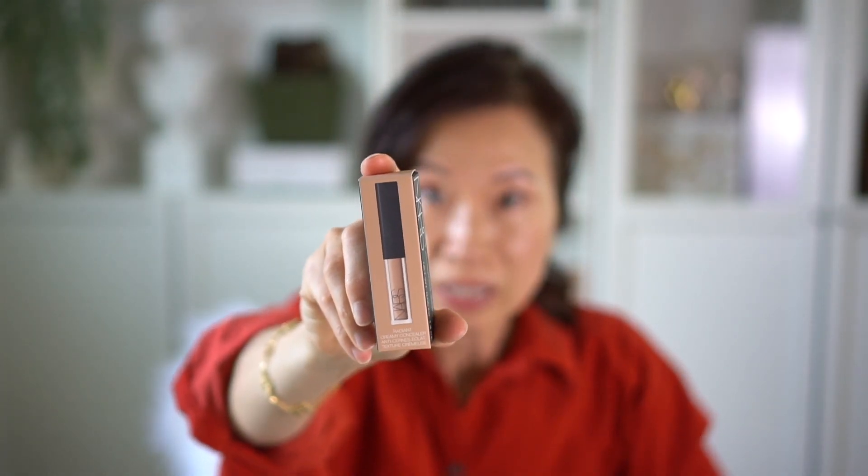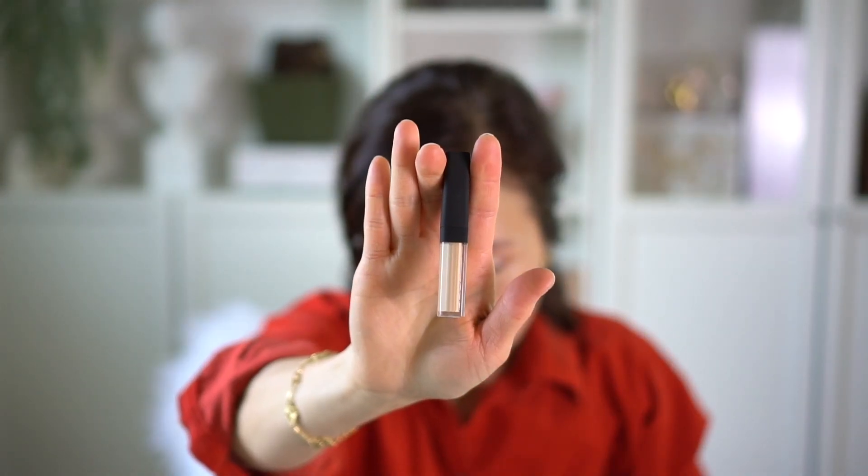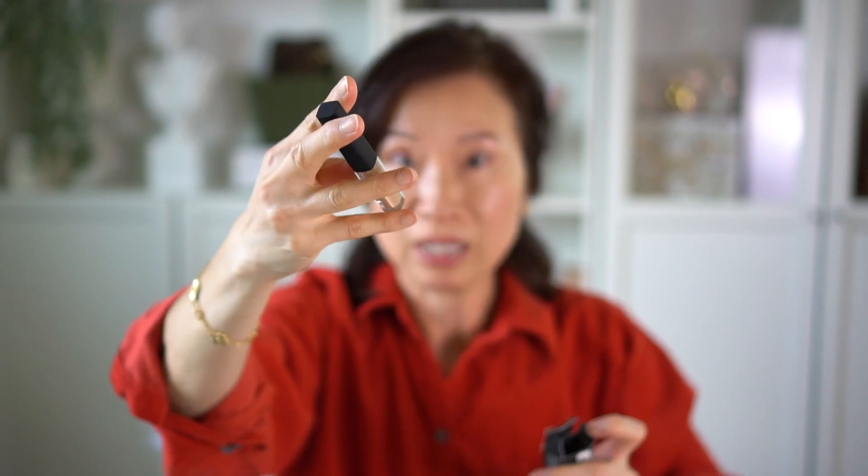Another item I ordered is by NARS — I got their little mini-size concealer in the macadamia shade. I'm not sure if it's the right shade, but I just got a mini one so I can try it out.